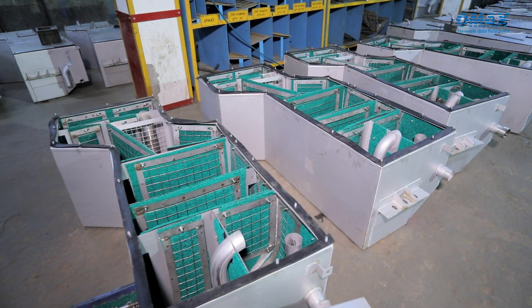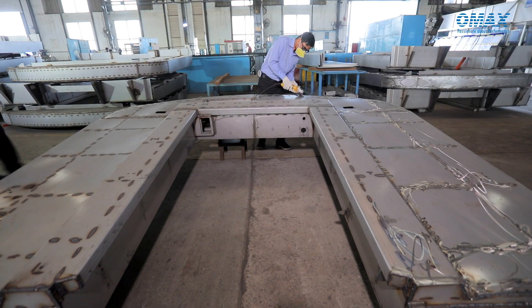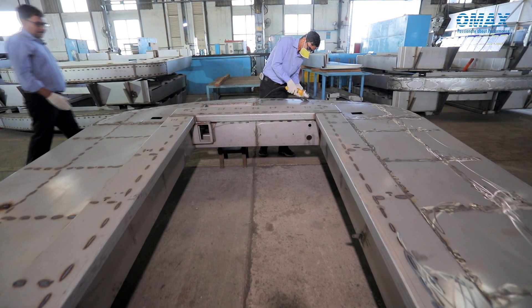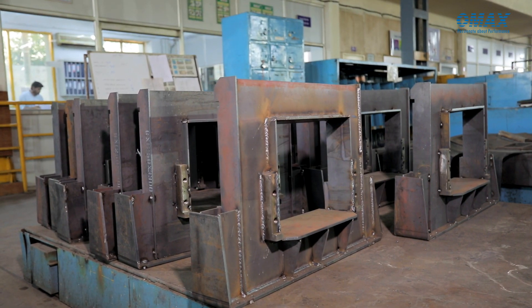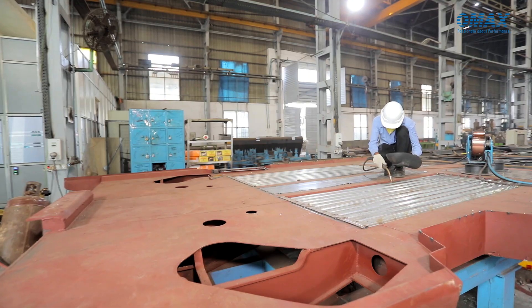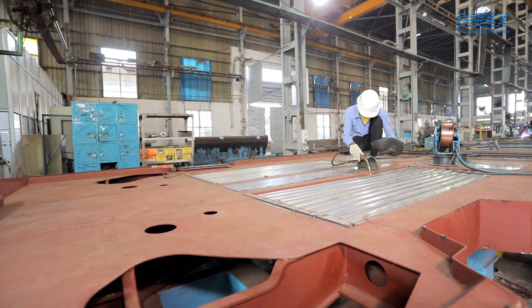We are producing approximately 1,500 retention tanks per month and 150 end walls per month. We are manufacturing front parts approximately 6 per day, and underframes 30 per month. All lines are well balanced according to customer demand rate, takt time, and cycle time.